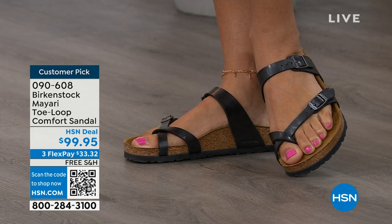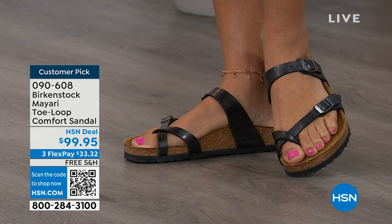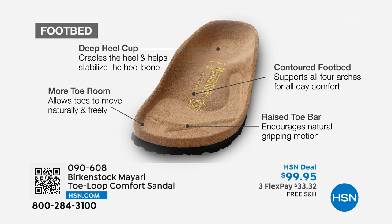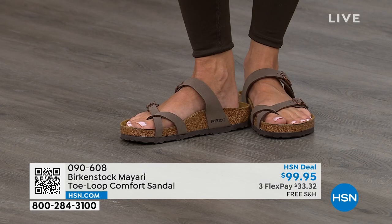When we talk about Birkenstock, we have to talk about the footbed — this is the DNA of the brand. It starts with a deep heel cup that cradles and stabilizes your heel. There's a contoured footbed supporting all of the arches of your foot, a wide toe box that allows your toes to move freely when walking, and last but not least a raised toe bar. This rests underneath your toes and creates a natural gripping motion when you walk, which creates circulation in your legs — it's all about health and wellness.